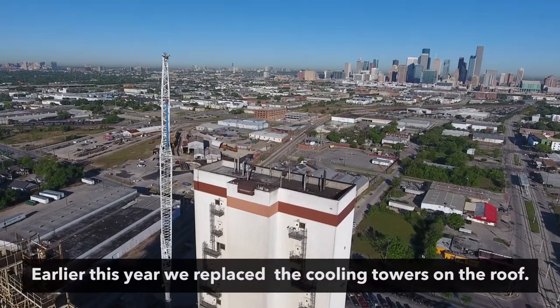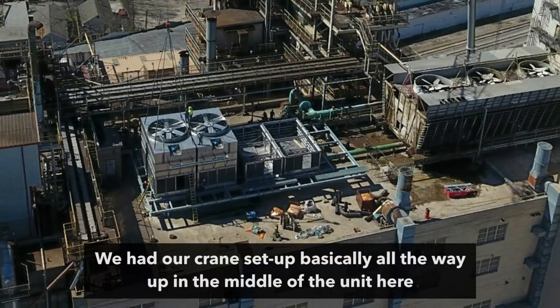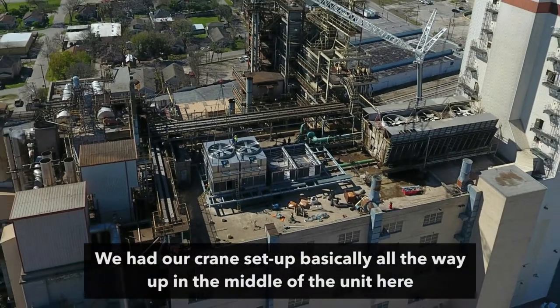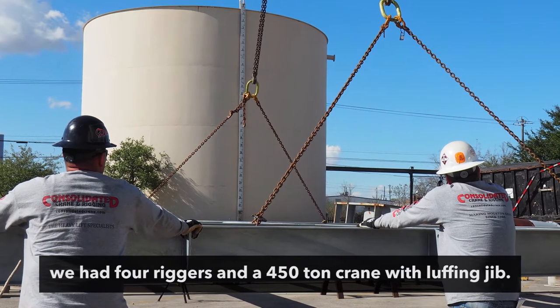Earlier this year, we replaced the cooling towers on the roof. We had our crane set up basically all the way up in the middle of the unit here. We had four riggers and a 450-ton crane with a luffing jib.